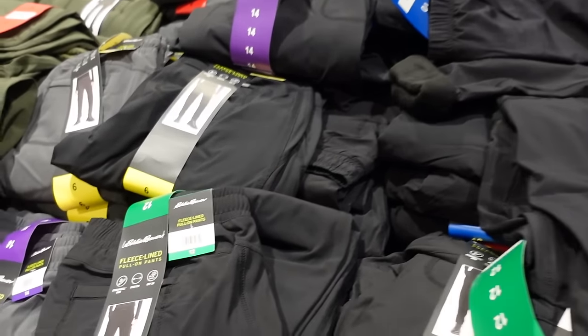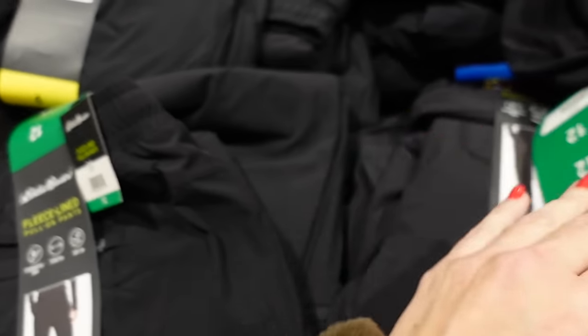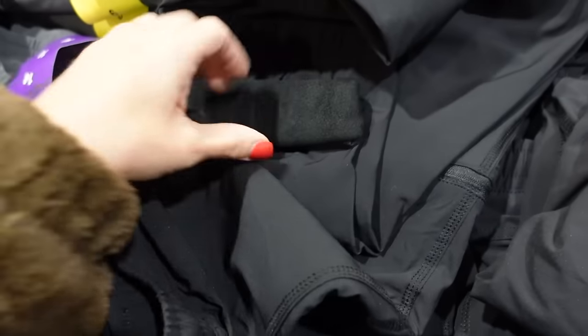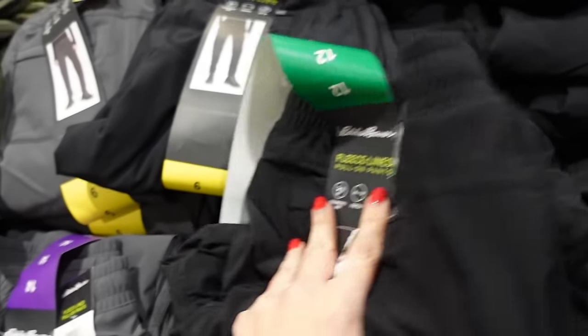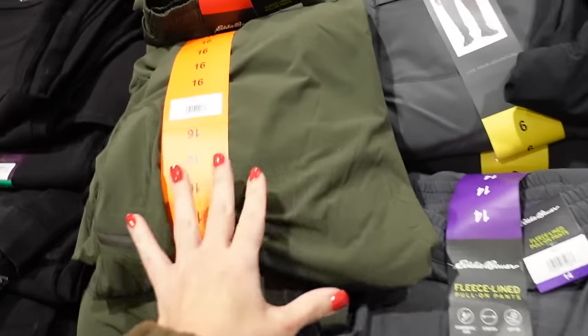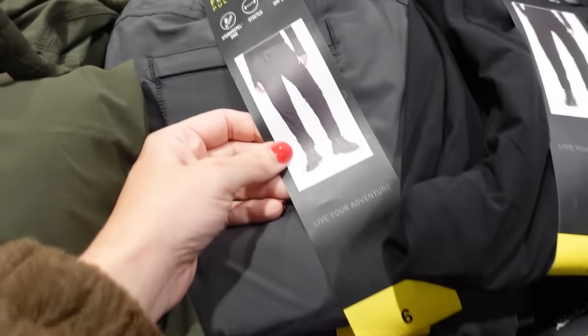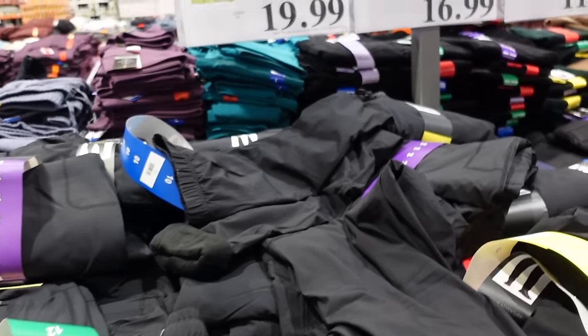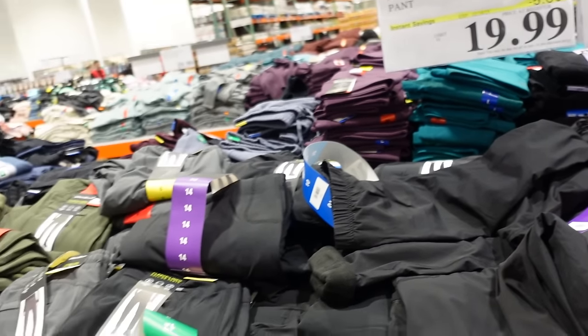The Bower fleece-lined pants for women are on sale until the 18th. These are a pull-on, really plush on the inside, with a drawstring and a jogger-style bottom. Comes in black, gray, and green. They're down to $19.99, regularly $24.99.